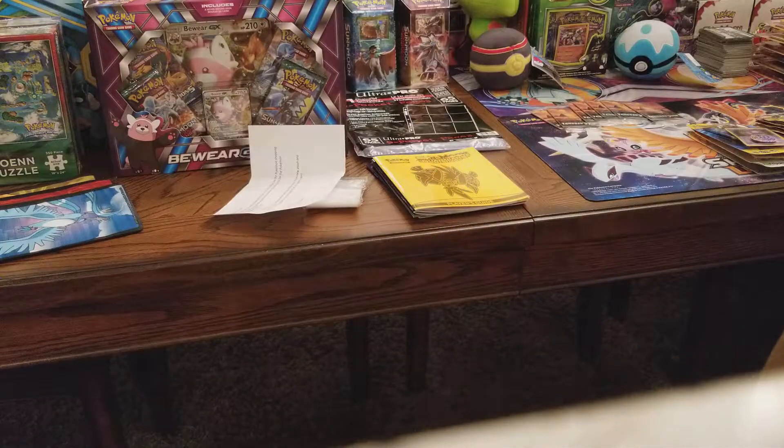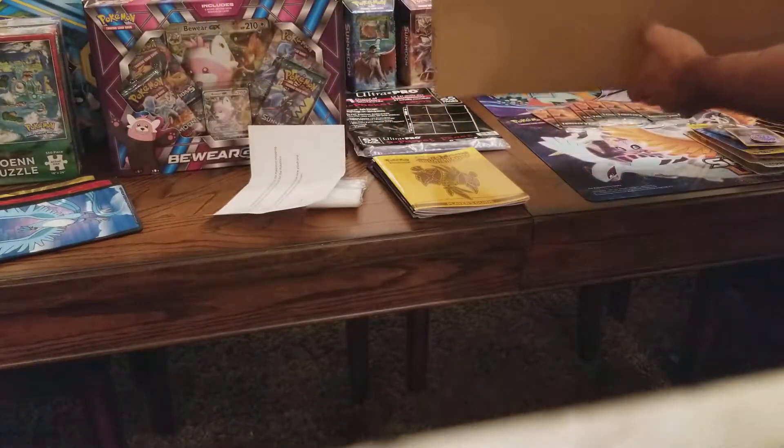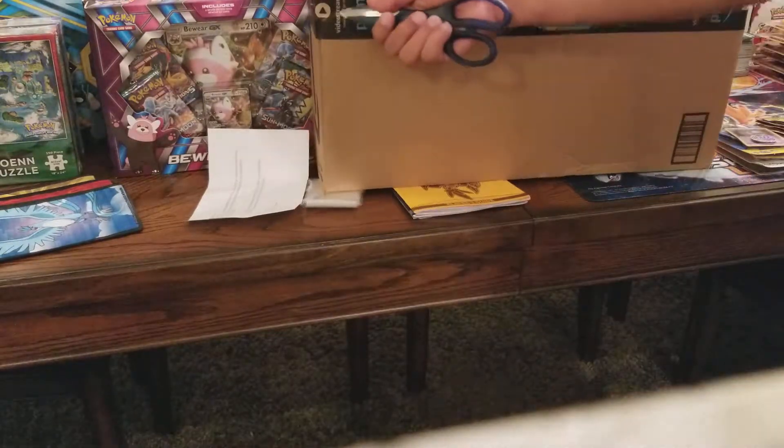I did order this from the Pokemon Center and I'm not sure why it came in an Amazon Prime box, but it did come in an Amazon Prime box. I'm going to cut it open and see what we got.